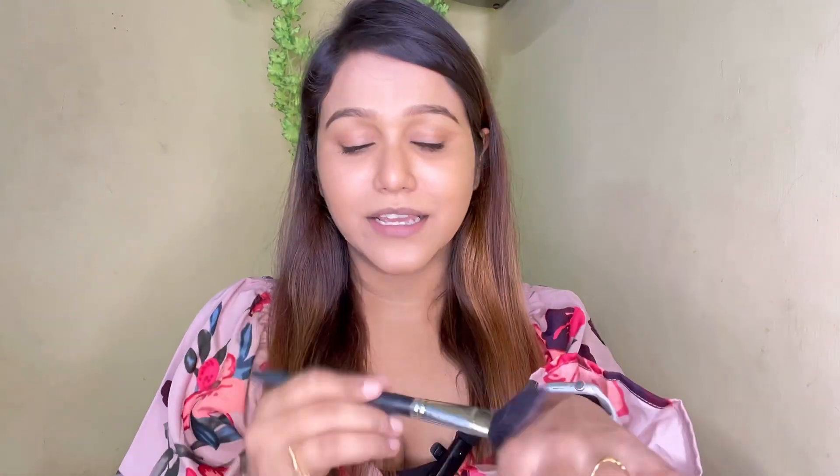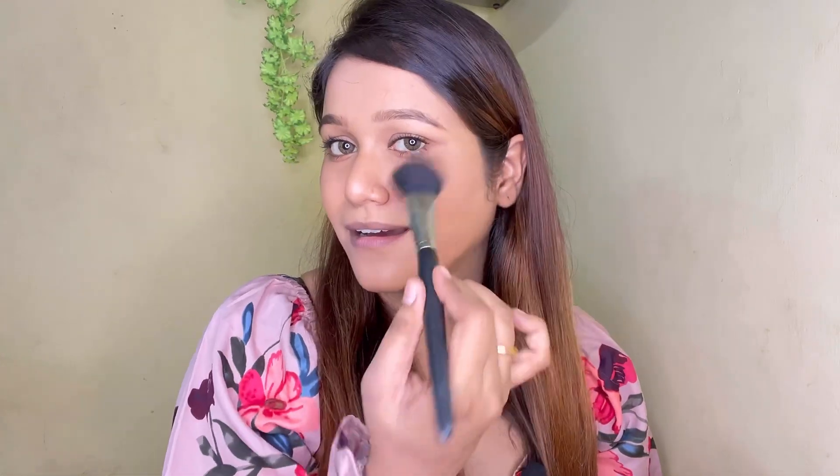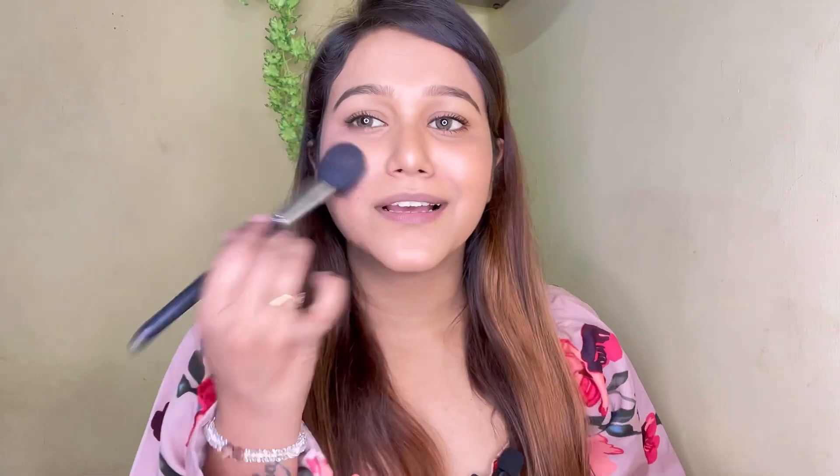Now it's time to put some blush to look more cute and natural. I am going to use my all-time favourite blush from Makeup Revolution, shade number Sugar and Spice. I will use these two shades together. I've taken the product and I am just dabbing it all over my cheeks — I need a natural sheen effect. A little bit on my nose as well. That's it.